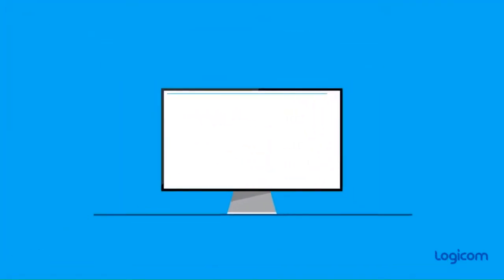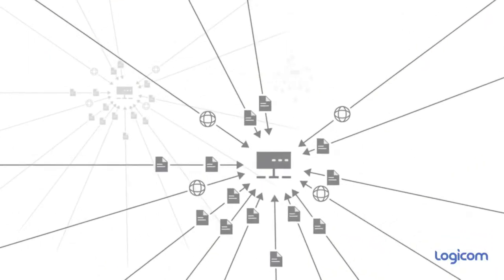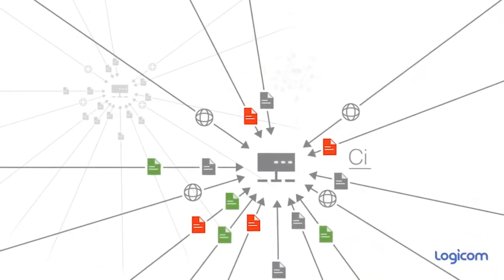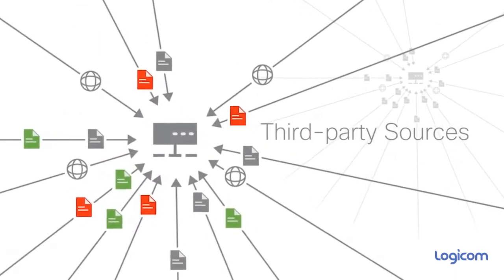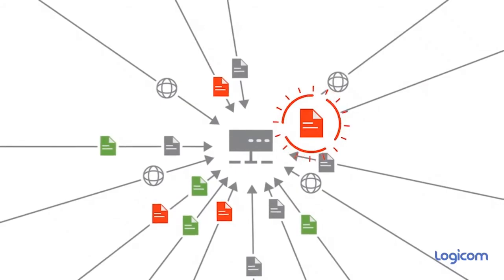That's why we created Cisco Threat Response — our integrated single application, built to rapidly detect, investigate, and remediate threats. Threat Response aggregates intelligence from Cisco Talos and third-party sources like VirusTotal to identify threats throughout your systems, devices, and clouds.